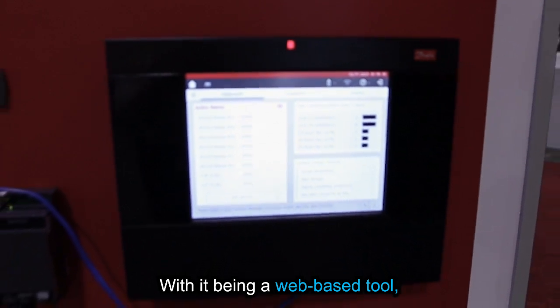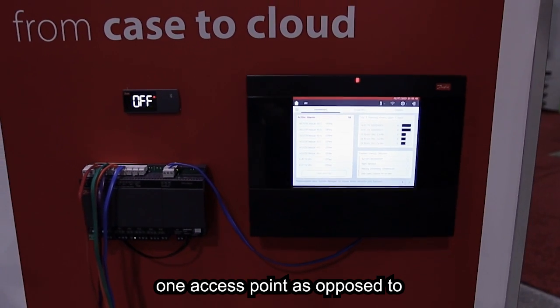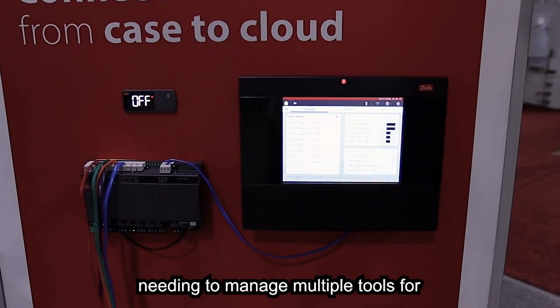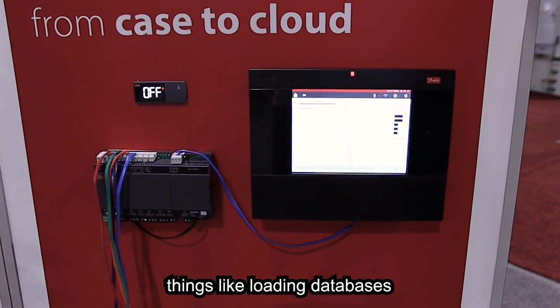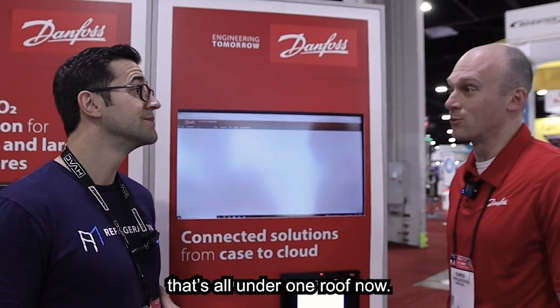With it being a web-based tool, it now has a lot of features that are all built into one access point, as opposed to needing to manage multiple tools for things like loading databases, saving databases, and building your custom graphics. That's all under one roof now.